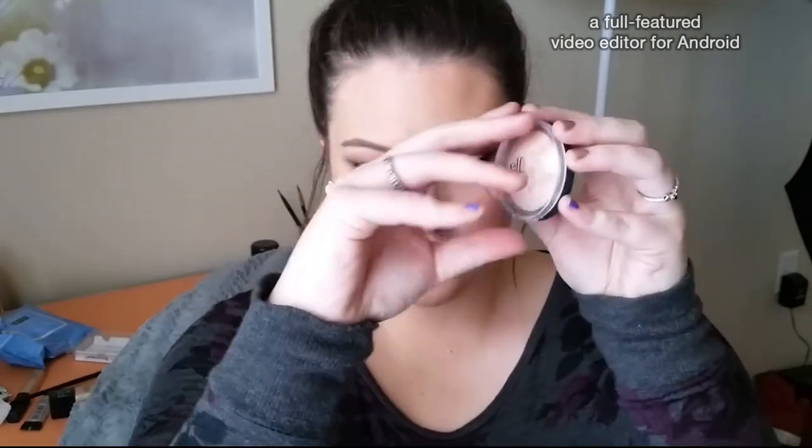I'm also using a Tarte Amazonian Clay Blush on the apples of my cheeks — I'm not going to try to pronounce the name but I'll have it listed below. It's a pretty peachy-pink neutral color. Next I'm going to use the e.l.f. Baked Blush — I think it's just called Pink — and it's definitely more of a highlighter than a blush. It gives a really natural glow that looks pretty and not glittery or chunky.